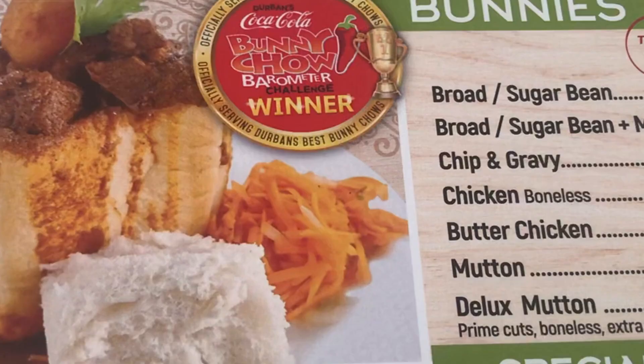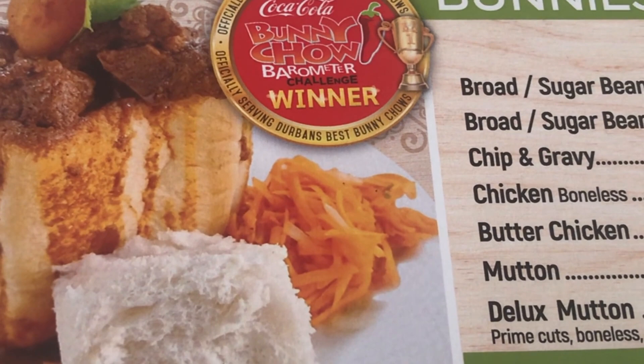Today I actually decided to try the famous bunnies from Cane Cutters in Amishlanga. So just gonna head on there and we're gonna get bunny chow.